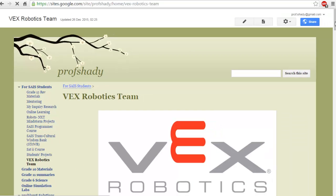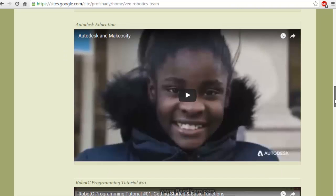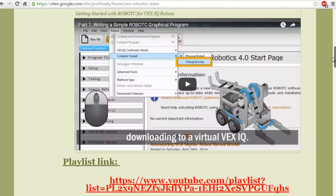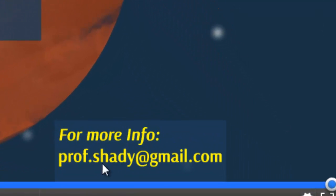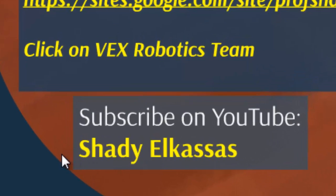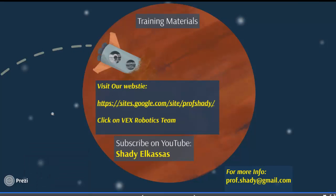This page is designed for students at Sharjah American International School and includes most of the useful training materials you will need. Feel free to navigate through the materials. For any questions, contact me at prof.shady@gmail.com. I also encourage you to subscribe to my YouTube channel, Shady Al-Qassas, which includes wonderful projects related to robotics, microprocessors, and microcontrollers.